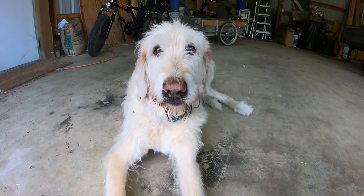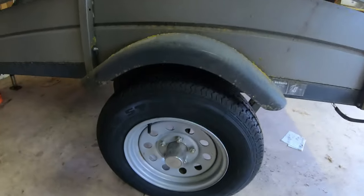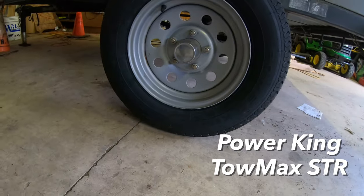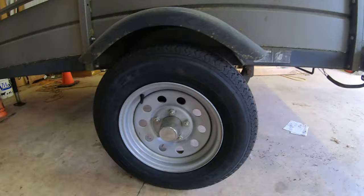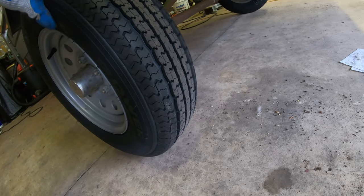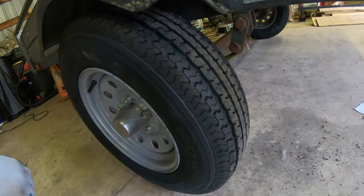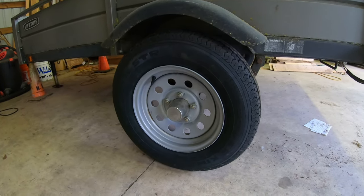How are you doing today? Well, today we got some new tires for the trailer. They are Power King Tomax STRs — the best ones they have. They got a much deeper tread than the other ones I had. I also had him check the bearings and, surprisingly, he said they were totally fine.